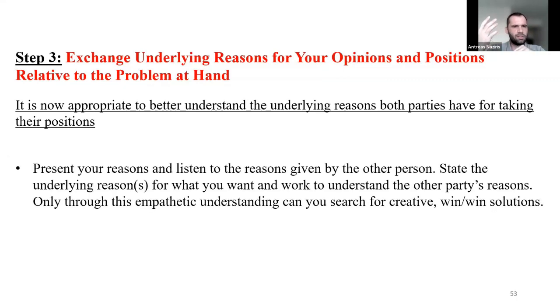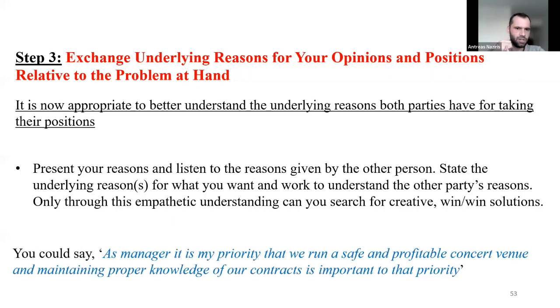Step three: exchange underlying reasons for your opinions and positions relative to the problem at hand. It is now appropriate to better understand the underlying reasons both parties have for taking their positions. Present your reasons and listen to the reasons given by the other person. State the underlying reasons for what you want and work to understand the other party's reasons. Only through this empathetic understanding can your search for creative win-win solutions begin.